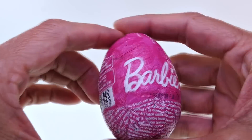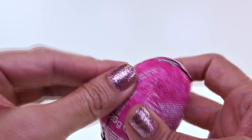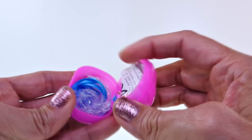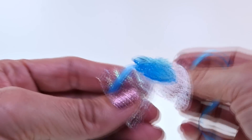Now let's open the Barbie egg. It looks like we got a hair bow.